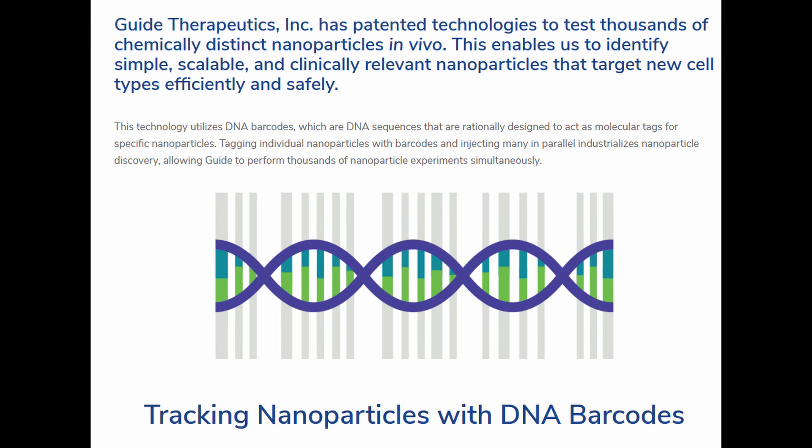Through the acquisition of Guide Therapeutics, BEAM now owns patented technology that allows in vivo testing of thousands of chemically distinct nanoparticles simultaneously. This is achieved through DNA barcode tagging of those nanoparticles, which are then injected into tissues. After mixtures of barcoded nanoparticles are injected into an animal, deep sequencing reveals which nanoparticles successfully delivered their payload to specific cells. The Proprio technology enables a 15,000-fold higher data rate and delivery analysis compared to traditional experiments, enabling screening of highly targeted and efficient liquid nanoparticles for delivering specific payloads.